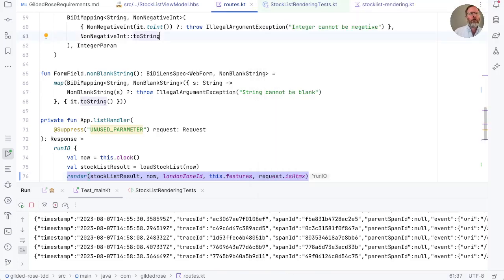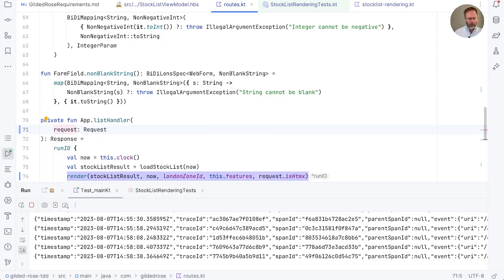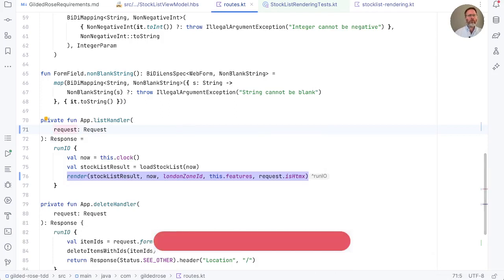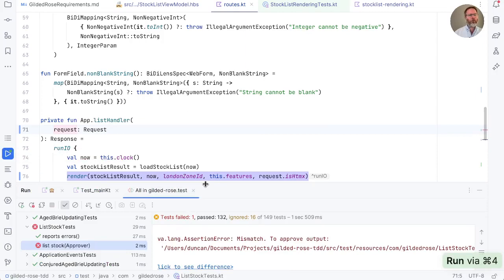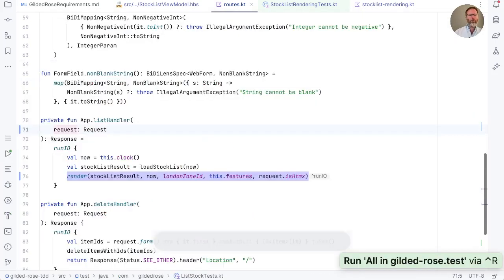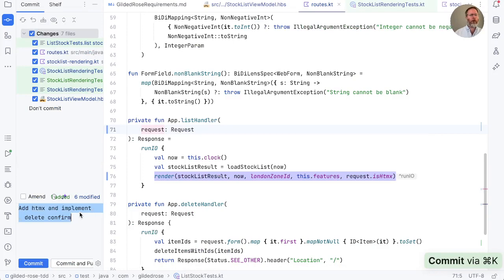Now we know what we're doing, let's return to our code and add the same feature for deletion — with tests. Let's run all tests to see where we are. We expect some assertion failures, and it's just the list stock test because that's the only place we've made a change. We can approve that and run. We'll lock that in with a speculative commit of 'work in progress on HTMX part page rendering', but we won't push that.